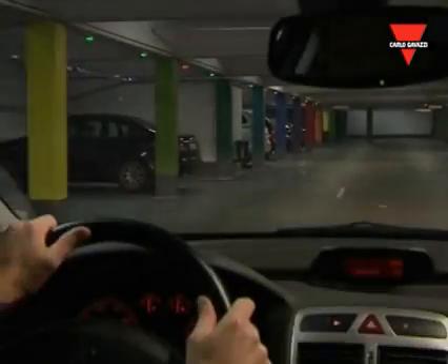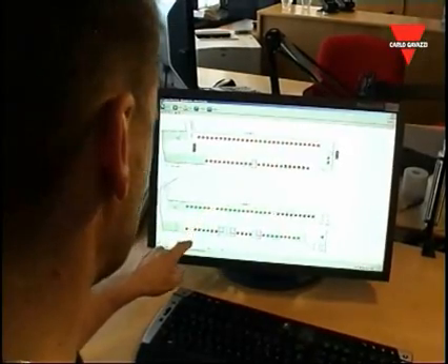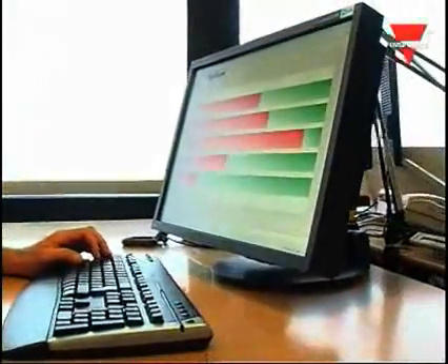Carlo Gavazzi's parking guidance system is designed to be a stand-alone system, but by use of optional PC software, it is also possible to graphically monitor the real-time status of the entire parking system from one central location, with the option for several other remote locations.